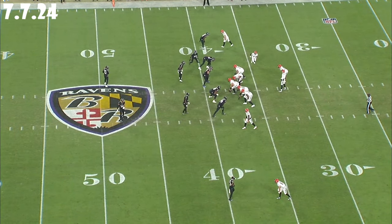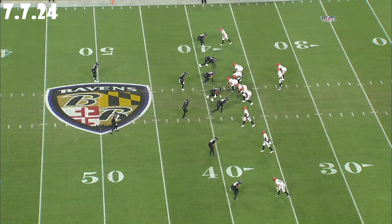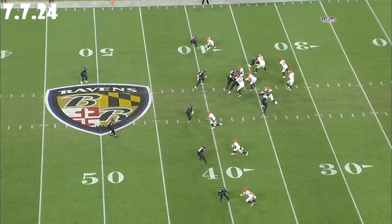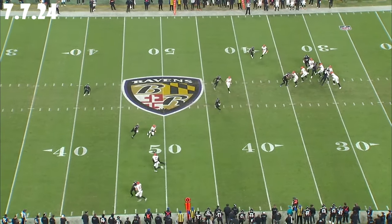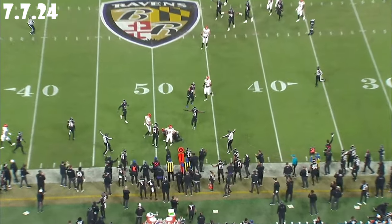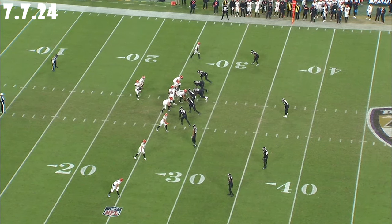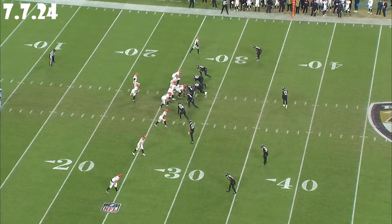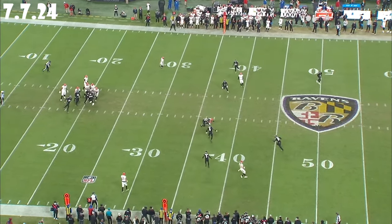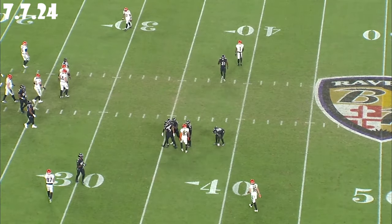So what does this mean for the Ravens? Simply put, Hamilton's versatility makes the entire defense better. It allows the Ravens to adapt to different offensive schemes and keep offenses off-balance. That flexibility is crucial in today's NFL, where offenses are more dynamic and unpredictable than ever. With Kyle Hamilton on the field, Baltimore's defense is not just formidable — it's elite. His ability to play multiple roles and make impactful plays gives the Ravens a significant edge. Let's take a look at two drives versus the 49ers where Kyle's versatility is on display.